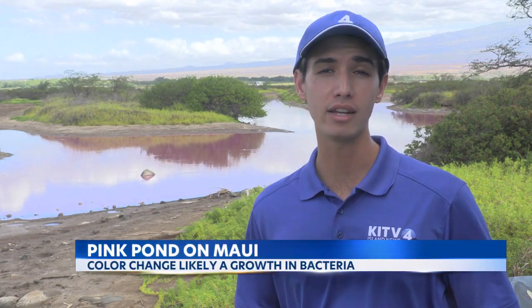A scientific phenomenon is making waves on social media: pictures of a pink pond on the valley isle. Many Maui residents say they've never seen anything like this before. So what is causing this color change in the water? KITV4's Ali Idouklo spoke with a biologist to find that answer. Many on social media are wondering why the water is this unusual bright pink color, and one expert says it may have something to do with a growth of bacteria.